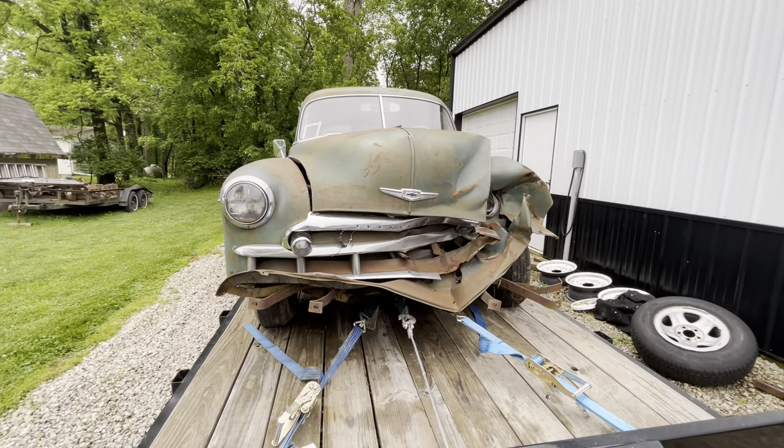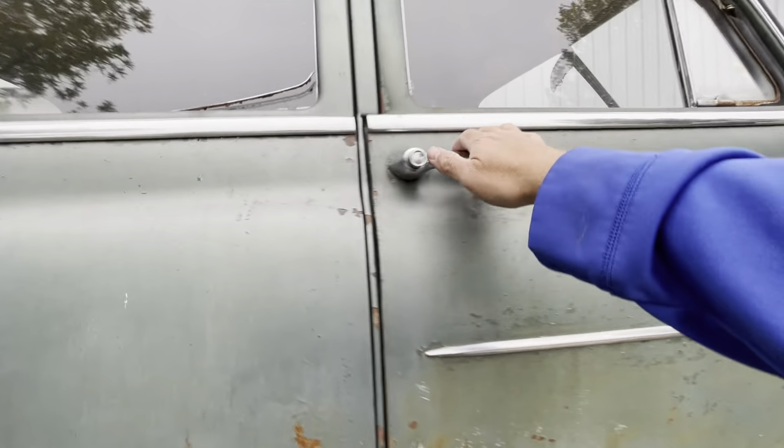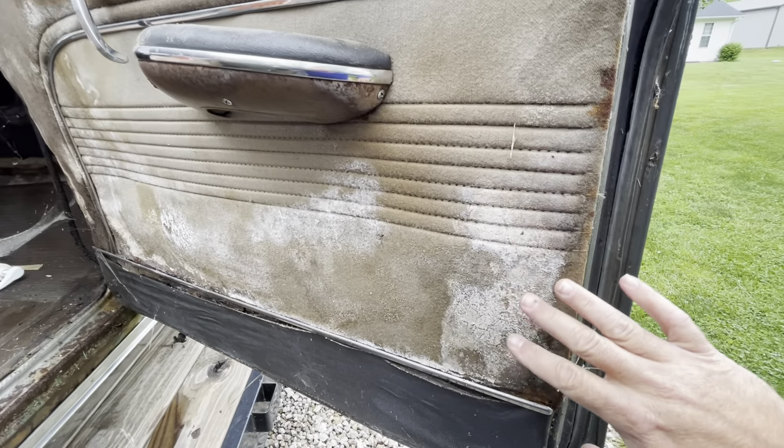Minor fender bender — it happens. So I'm not a hundred percent sure what to do with this thing, but it's cool. It's complete. It was running in '04. Got a little bit of — I don't even want to touch that.